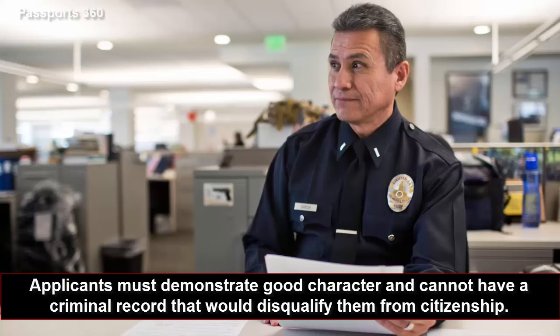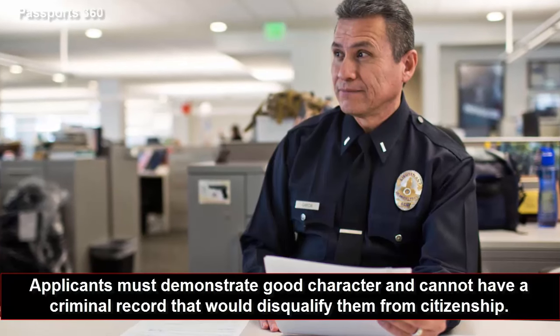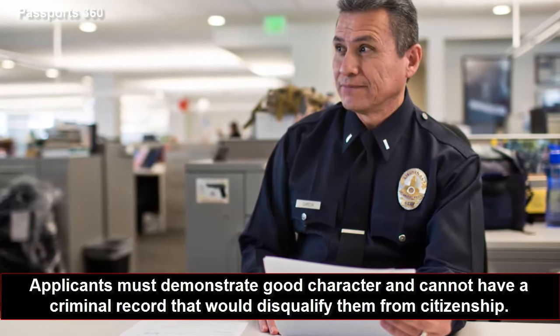Fifth, show good character. Applicants must demonstrate good character and cannot have a criminal record that would disqualify them from citizenship.